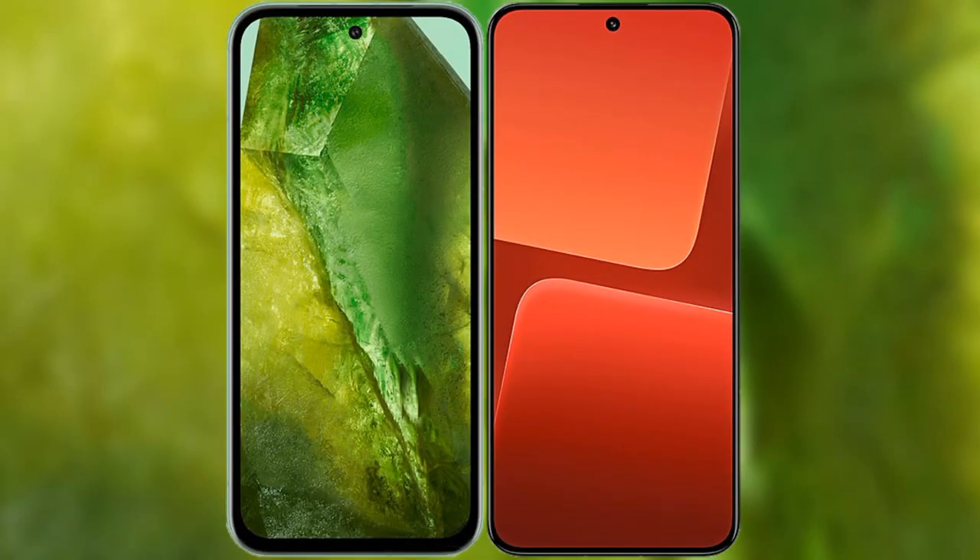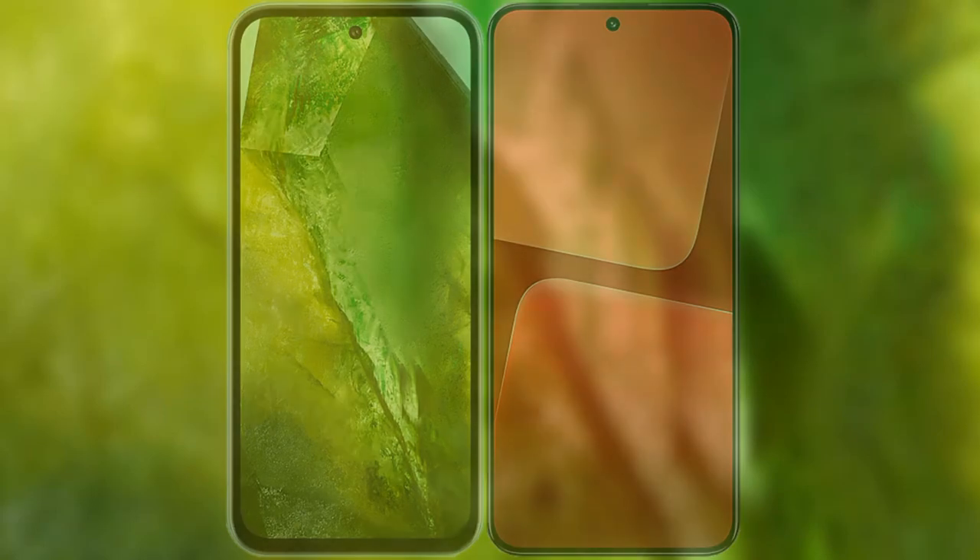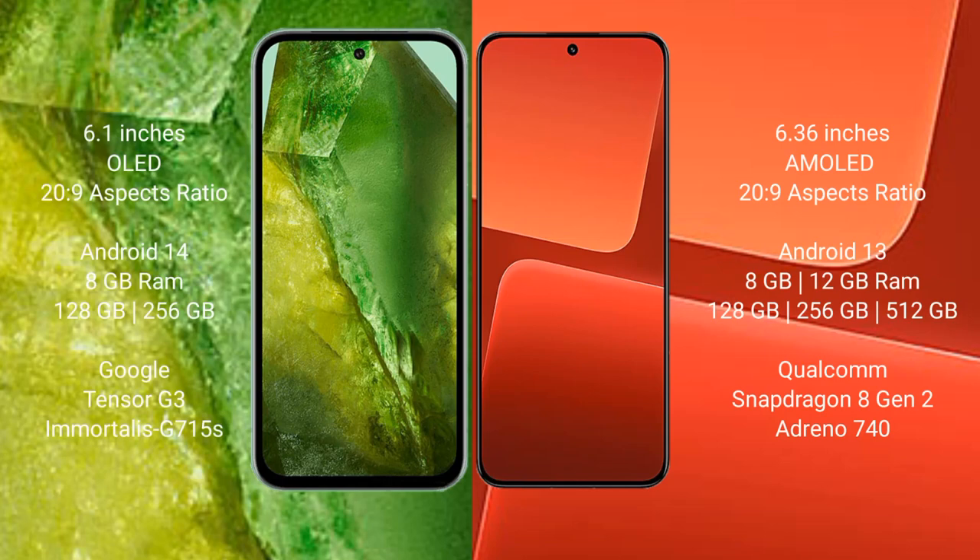I will compare the new Google Pixel 8a with Xiaomi 13. Google Pixel 8a comes with a 6.1-inch OLED display and 120Hz refresh rate. Xiaomi 13 comes with a 6.36-inch AMOLED display and 120Hz refresh rate.